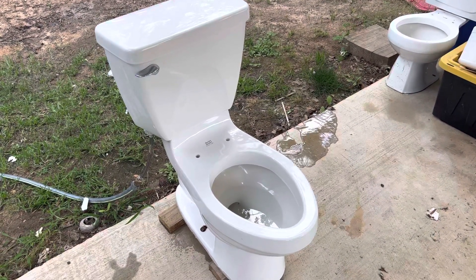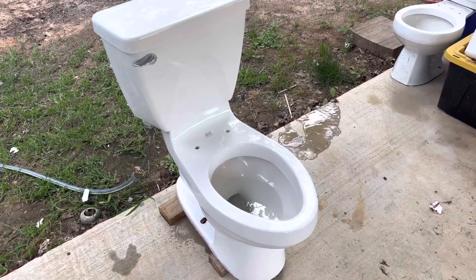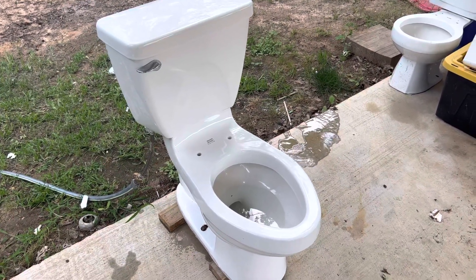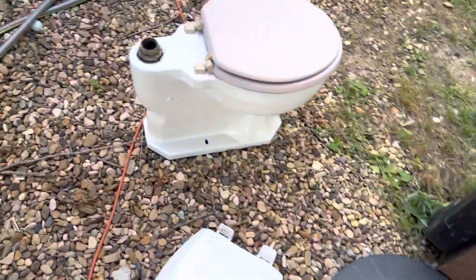Hey guys, BTR Plumbing here. Today I will be filming my 2003 American Standard Champion 4 toilet. I've been getting a lot of comments — y'all have been saying you've been missing the flushometer videos. Well, some good news is I got a whole bunch of new flushometer fixtures and I will show you most of them.